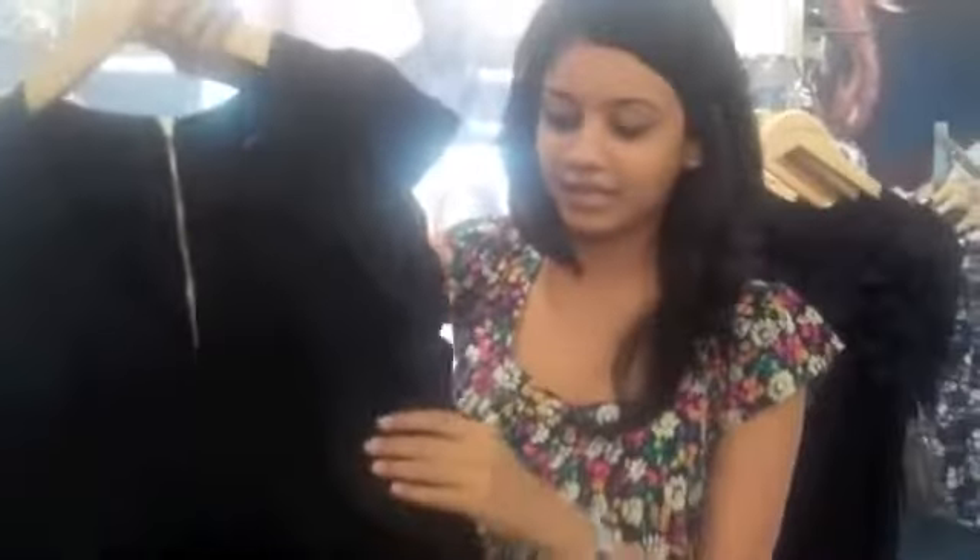We also have this fitted dress. It's like a best seller dress. It's really well fitted, tight, and got long sleeves and again the ruffled shoulders.